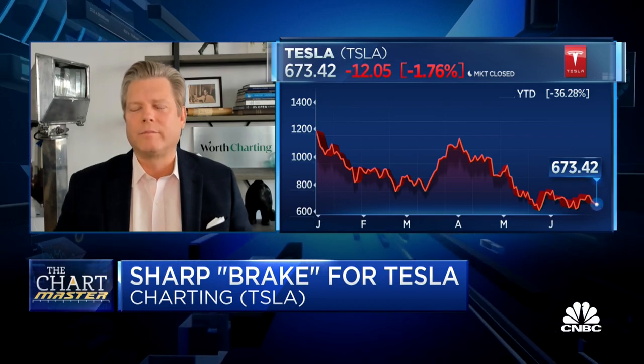Carter, thanks — good to see you. Carter Worth of Worth Charting. I like his charts. Psychologically, if we're going to say Tesla is idiosyncratic, how much positive sentiment is still wrapped up in something that's down more than 40%? I'd say there's a key date and time at a price: November 13th, 2020.